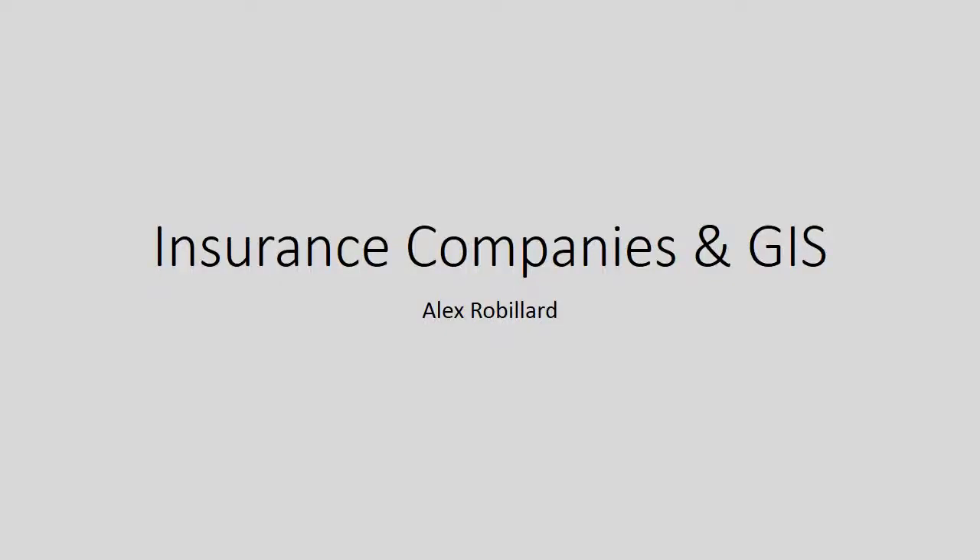Hello class, I'm Alex Robillard, and my research topic is insurance companies and GIS.